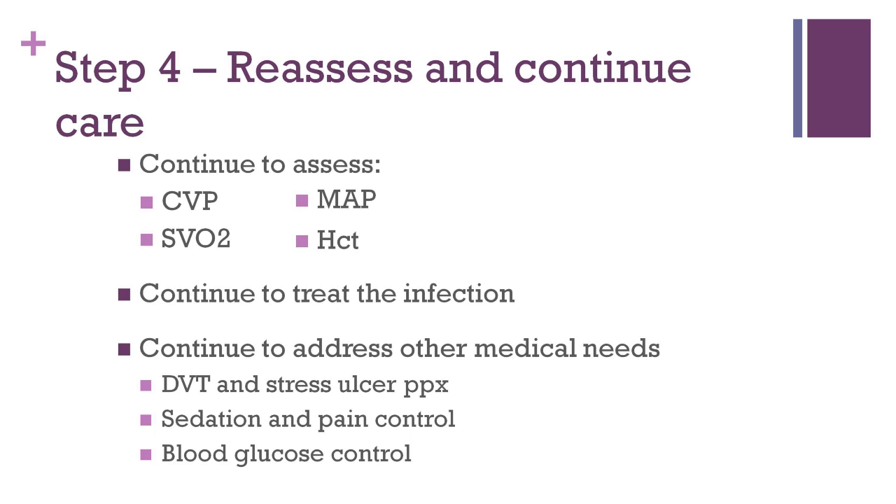Other medical issues, such as DVT and stress ulcer prophylaxis, patient sedation and pain control, and blood glucose control must be watched as well.